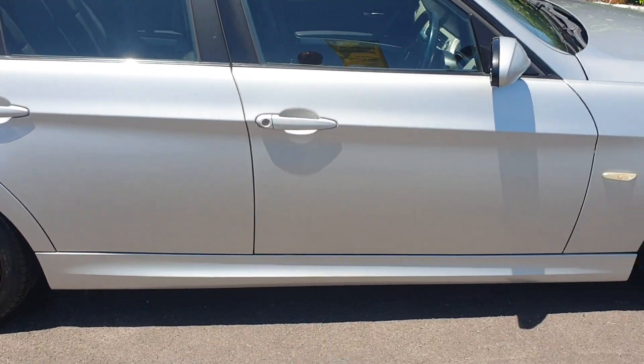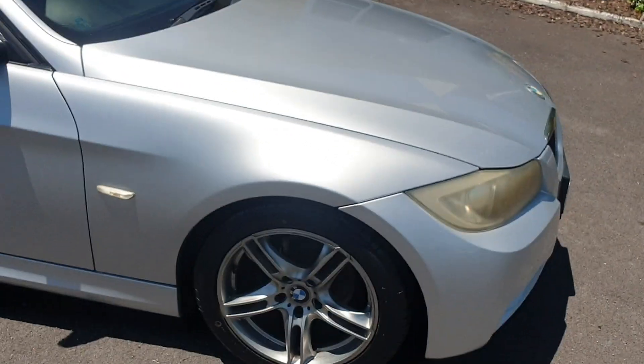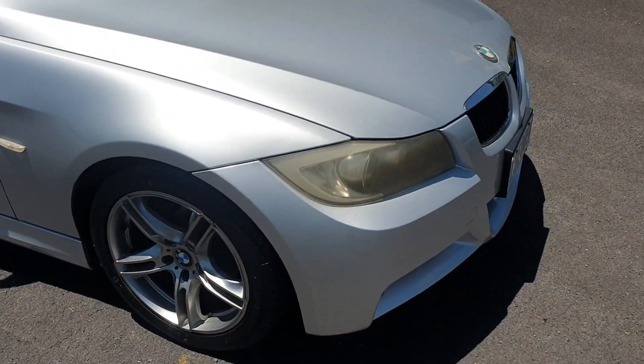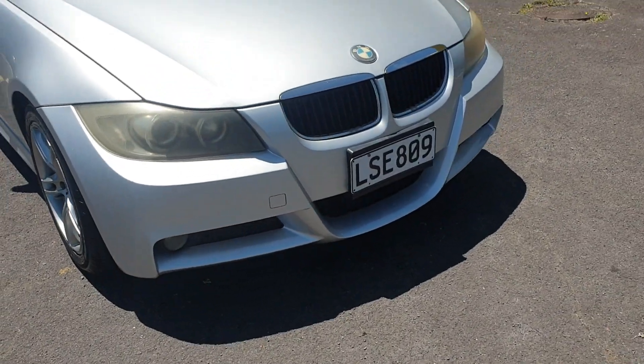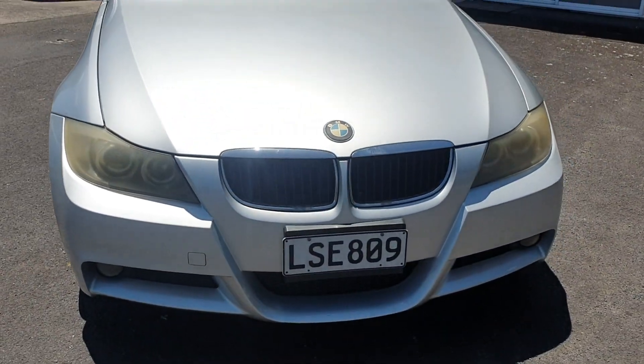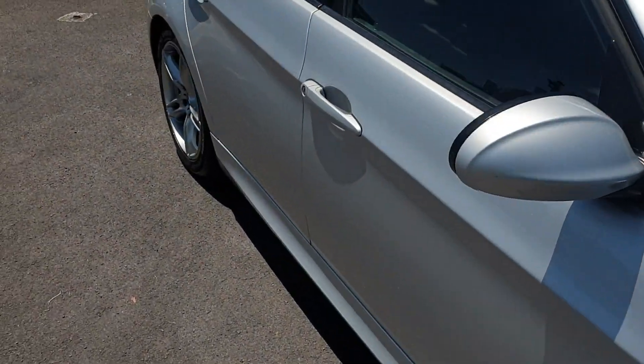This side of the car is looking good as well. The silver really looks nice. These wheels are better on this side — there's obviously more curbing on the other side. Going back around the front, the front bumper looks pretty good.